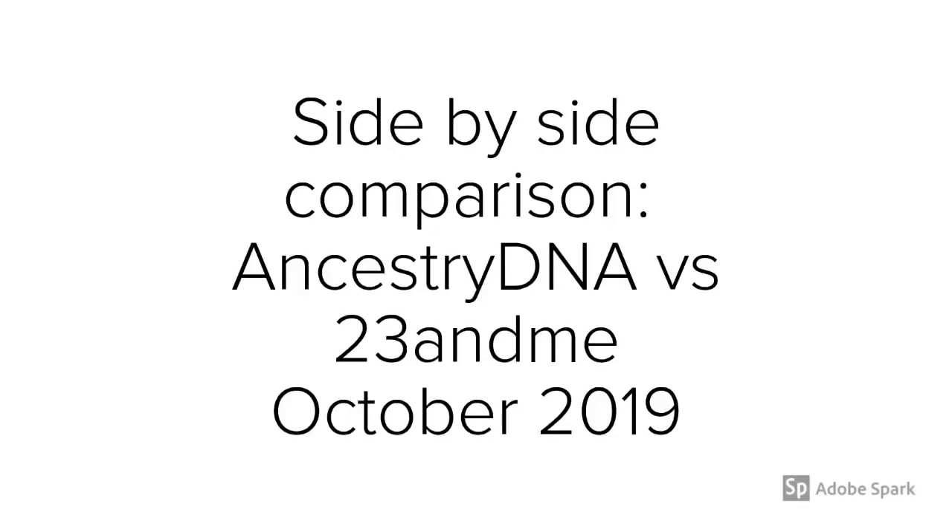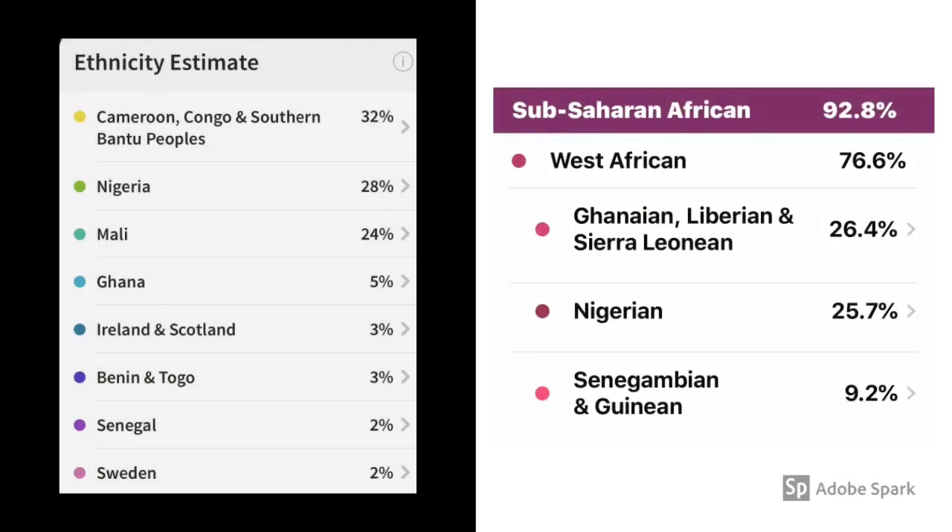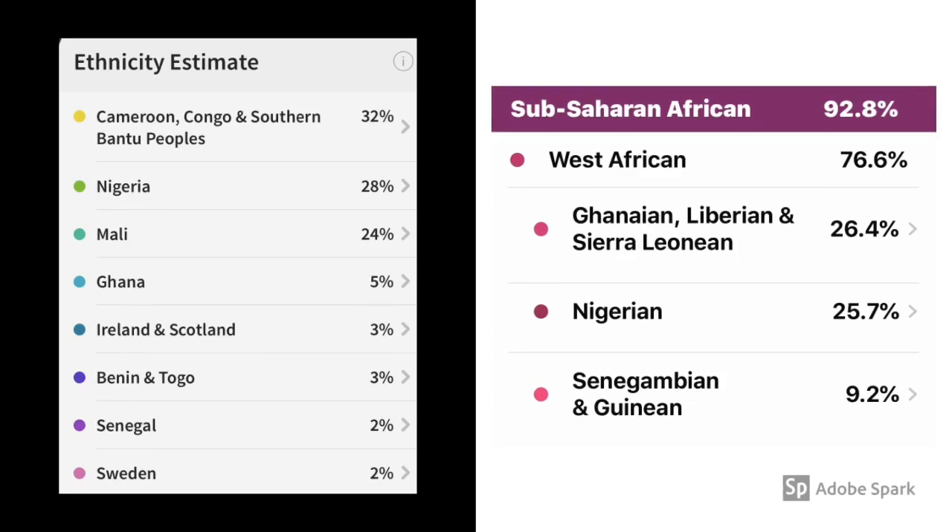Hey there again, Erica Swarthy-Daisy here. Quick video doing a side-by-side comparison of AncestryDNA versus 23andMe, and this is October 2019. On the left we have my results from AncestryDNA, and on the right we have my 23andMe results. So if we're looking at the reports here,